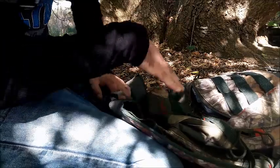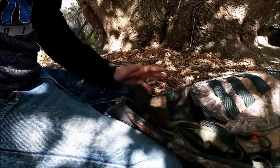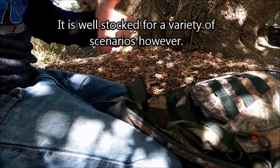Hey guys, welcome back. Today's video is going to be an overview of what I have in my woods bag. This isn't really a survival bag or a bug out bag, but this is a bag that I'll have with me when I go out in the woods. I'll always have it with me if I come out to HQ.